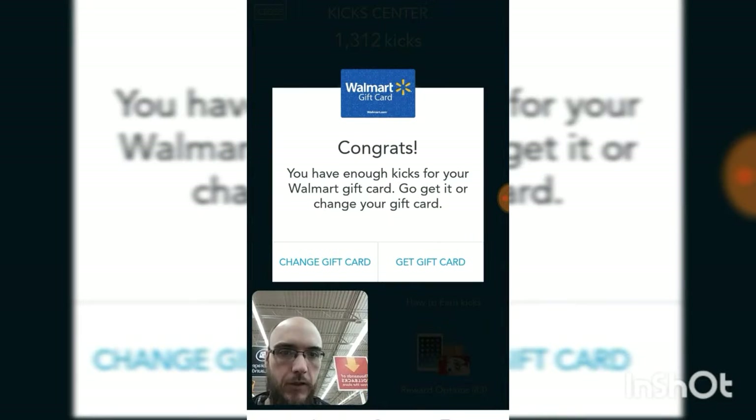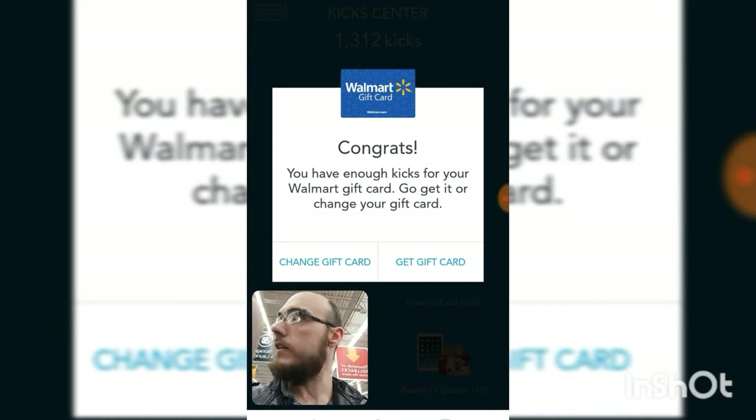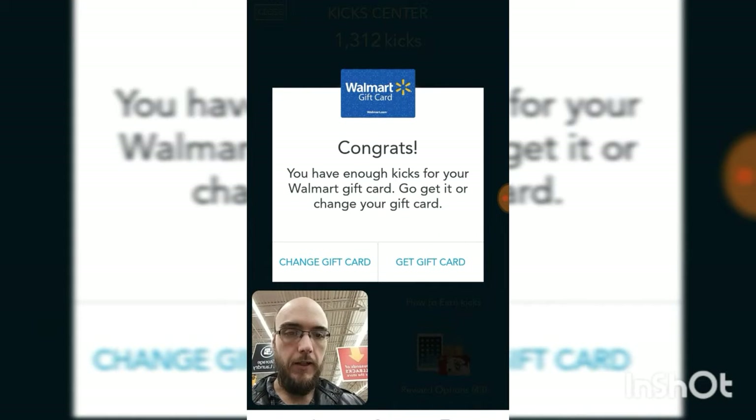It kind of shows you — I actually earned points just now from being at Best Buy earlier after I dropped my son off. This is actually good. We earned that $5 gift card.